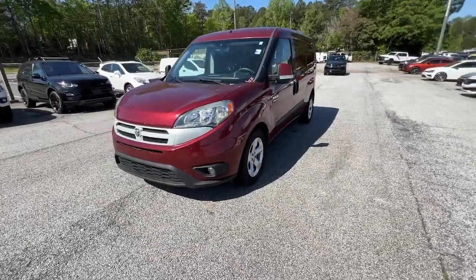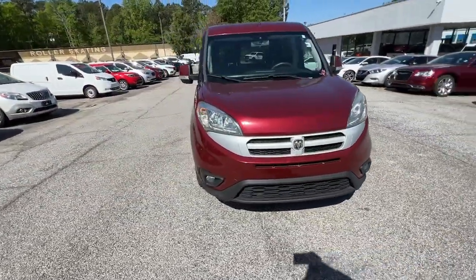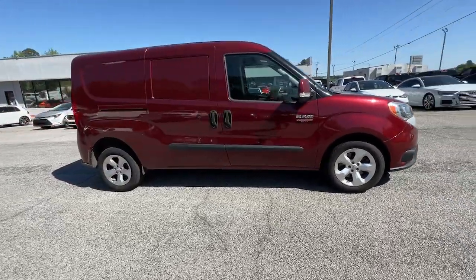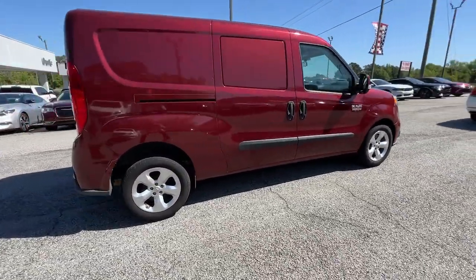This could be the car for you. The 2015 Ram Promaster City. With less than 60,000 miles on the odometer, this vehicle provides excellent value.